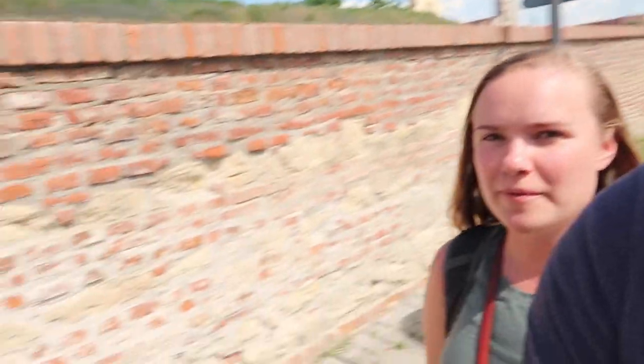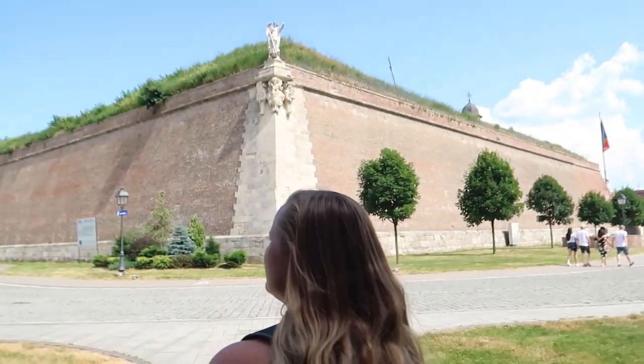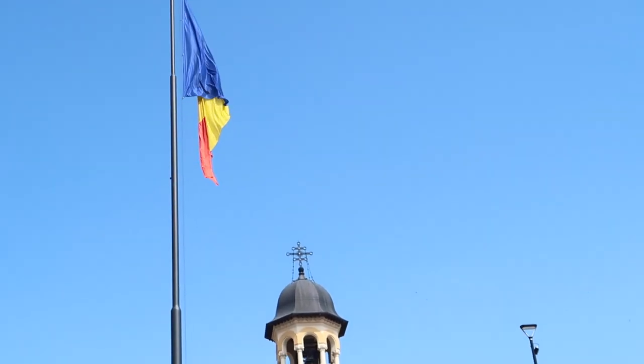Two hours later, we made it to Alba Iulia. We are going into the Citadel — it's like this walled fortress that has four different walls before you actually get in. Apparently we're supposed to go down this tunnel, but we don't know where it goes and nobody else is going there. And here we are in the moat! I love creepy stuff like that, where you're like no one goes down here, and then it has a very practical use. I love that instead of food carts, people sell things out of gypsy-looking carts. Did you know that 5% of the Romanian population identify as gypsy?